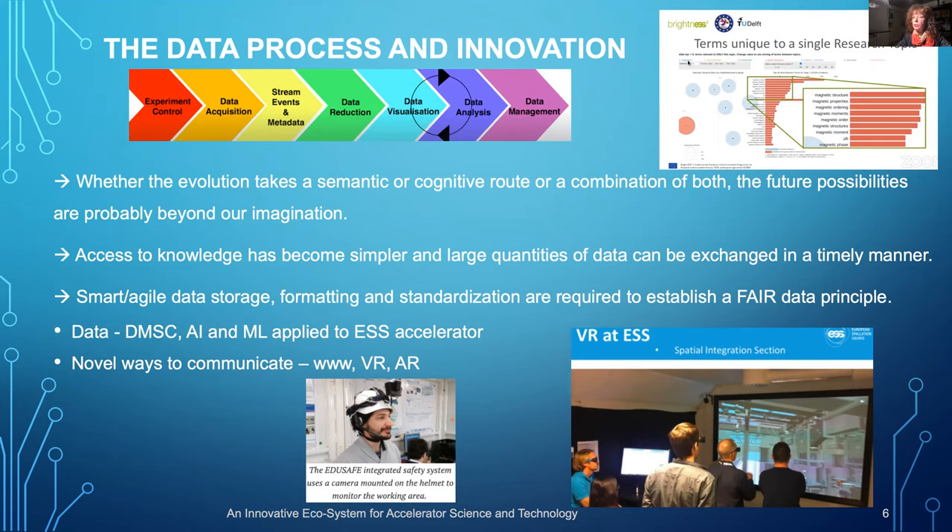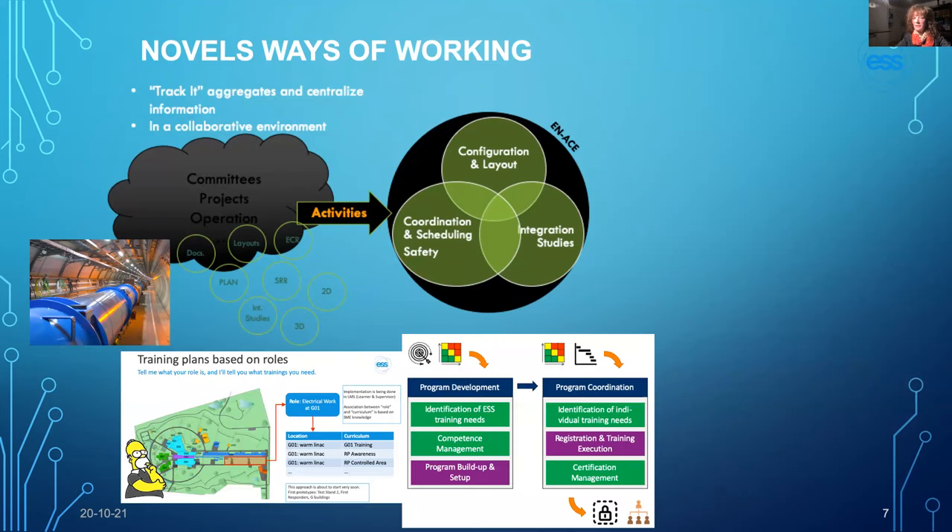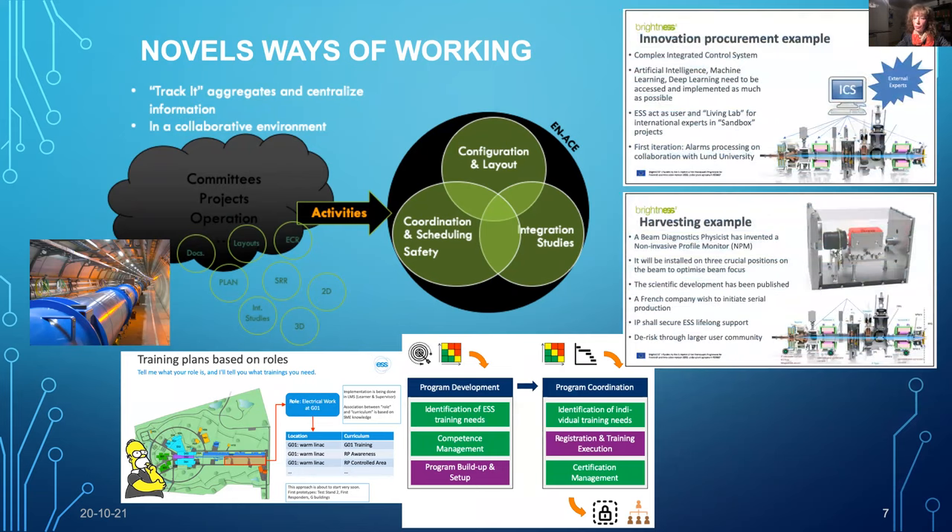All of that is based on the FAIR principle. We can discuss the Danish data management and software center in Denmark, based at ESS, as well as the virtual reality room used at ESS with a 3D model showing how everything works or will work. Related projects include maintenance of the LHC in a safe way, novel ways of working to facilitate preparation and implementation of construction activities, tracking approaches, and role-based methods used at ESS for staff training.